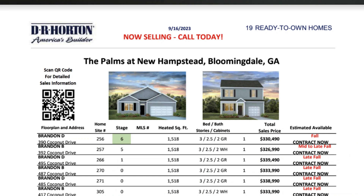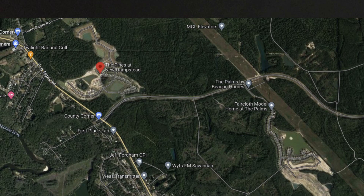Now let's talk about the Palms of New Hampstead. That's over off of 204 in Bloomingdale, on the Chatham County side — not the Effingham County side. There's a master plan for that area with grocery stores coming, so it's in the beginning stages, which is where you want to buy for equity. It's only about 15 minutes — really more like 7 minutes — to Pooler. It's one exit down, a really close and great location.